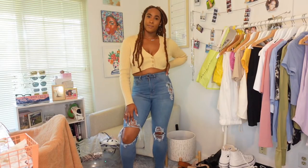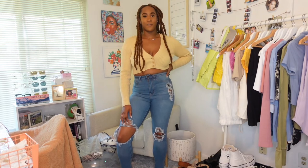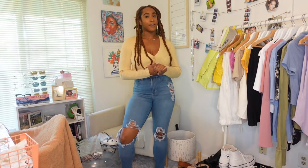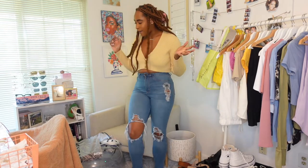Hey YouTube, it's your girl India Babes and I am back with another video. If you're new here, don't forget to like, comment, and subscribe. If you're returning, hey girl hey — let me know what you've been up to in the comment section below. Today we are going to be doing a little mini Shein haul. I got mostly accessories but I did get a couple of clothing items, so without further ado let's get right into the video.